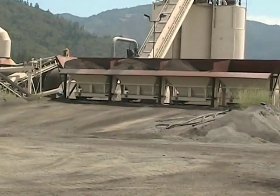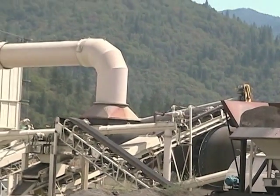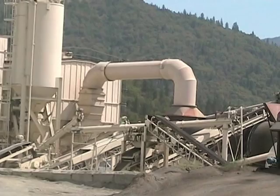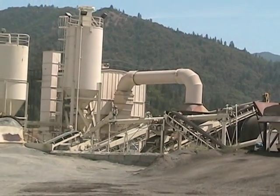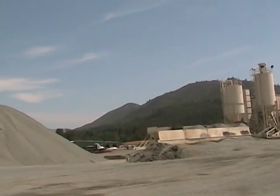Then there are hard rock sources. Those are actively blasted from hillsides. Those larger rocks are then run through a crusher, sorted, and various products are created that allow for predominantly roadway construction and the buildup of embankment.